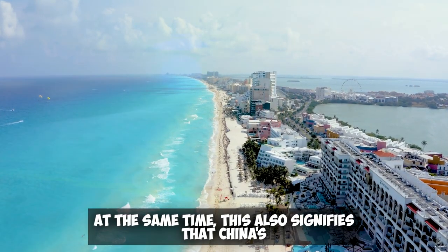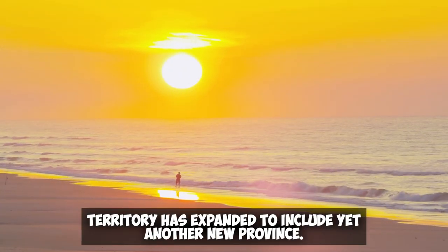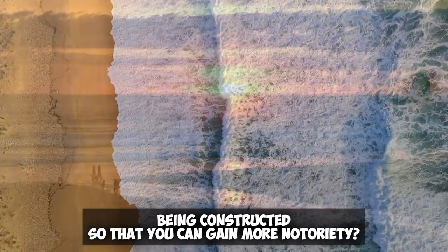At the same time, this also signifies that China's territory has expanded to include yet another new province. Are you willing to travel to the South China Sea Pearl Artificial Island once it is finished being constructed?